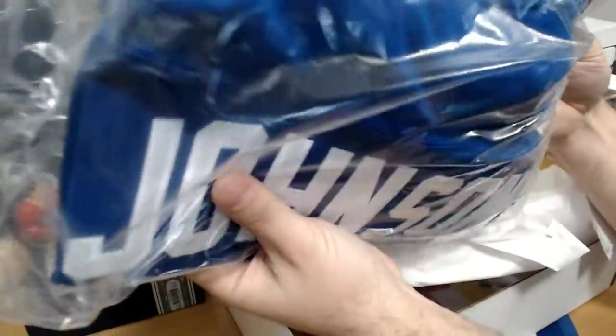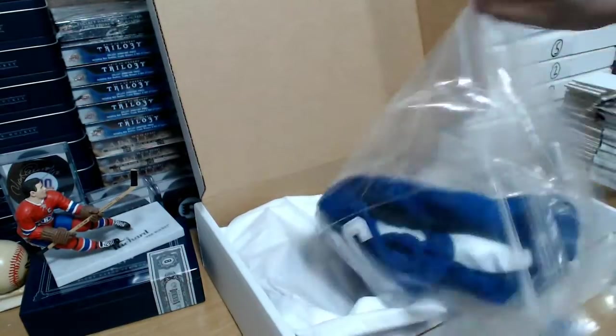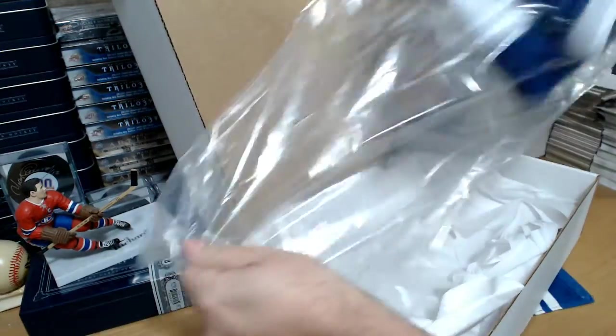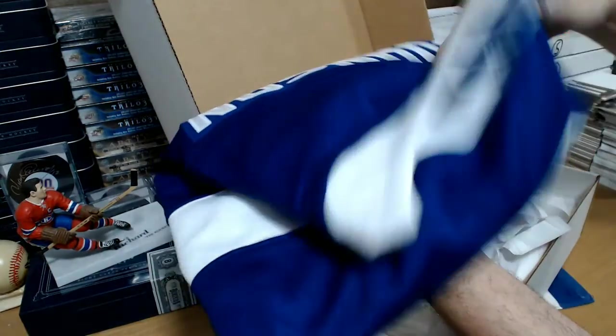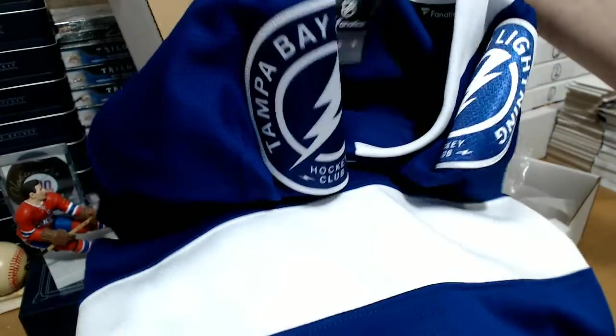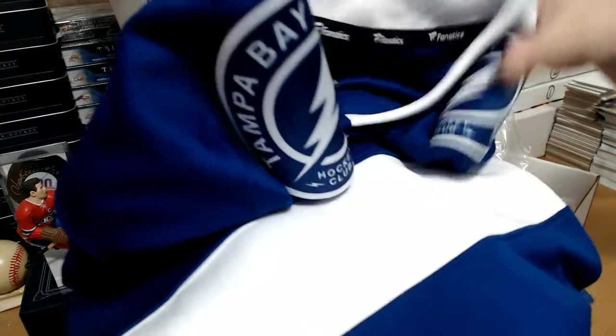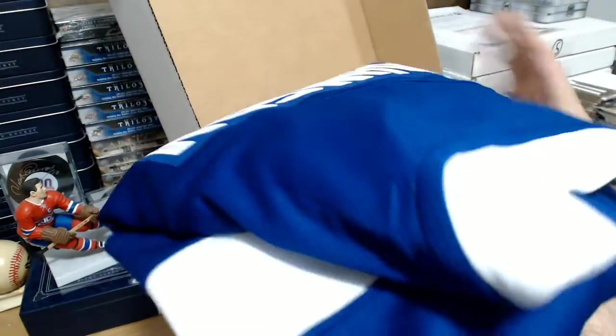Tampa Bay — I think that's a Tyler Johnson. Yes sir, it's a Fanatics jersey, Tampa Bay Lightning, autographed Tyler Johnson.